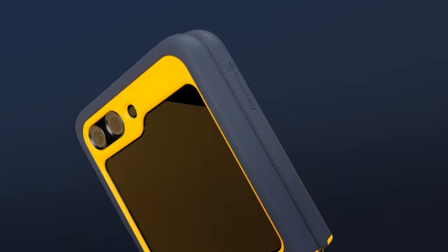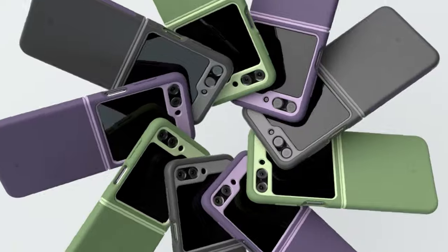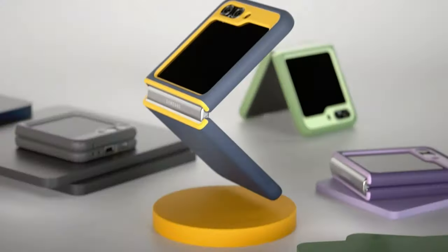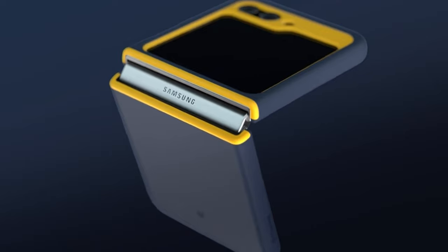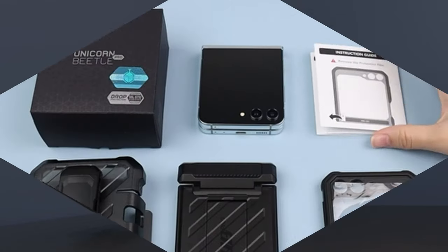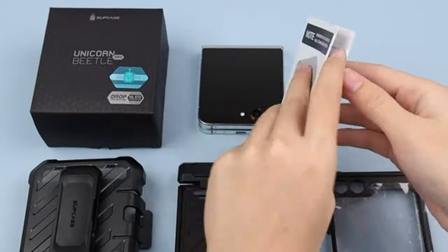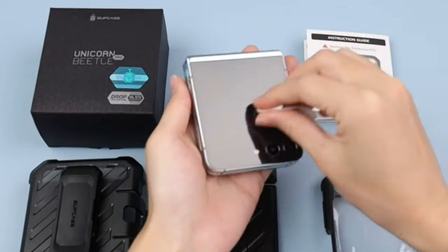Welcome to the channel. In this video we are going to talk about the best Galaxy Z Flip 5 cases of 2024. Please subscribe and press the bell icon for more videos. This list is based on my personal opinion and research, ranked by quality, features, and pricing. For more information and updated pricing on the products mentioned, check the links in the description below.